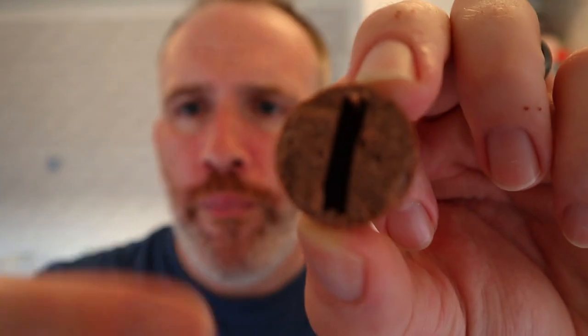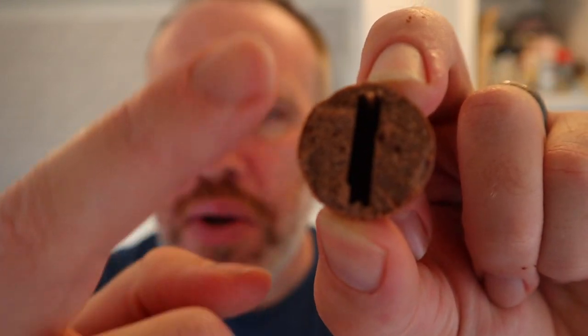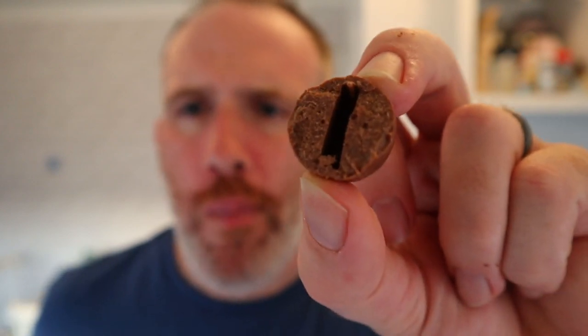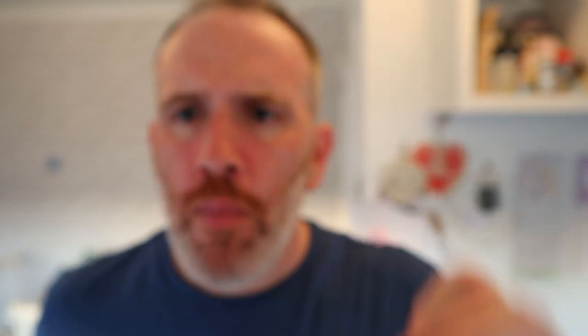Look — someone's hollowed out my chocolate! They've cut out a perfect slot, probably the size of a pound coin. Why was the middle bit missing, Cadbury? Why have you hollowed it out?